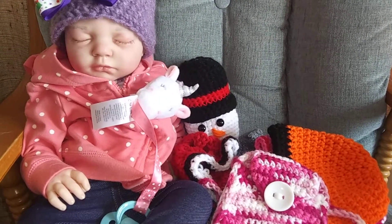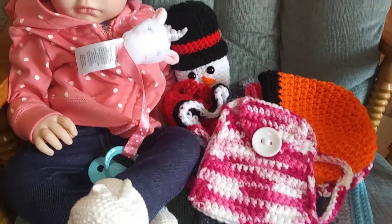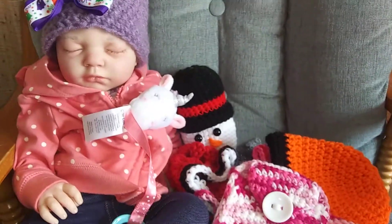Thanks for watching my video. Remember, guys, you're never too old for dolls. And if anybody's crocheting out there, I would love to see your projects. Bye, guys!